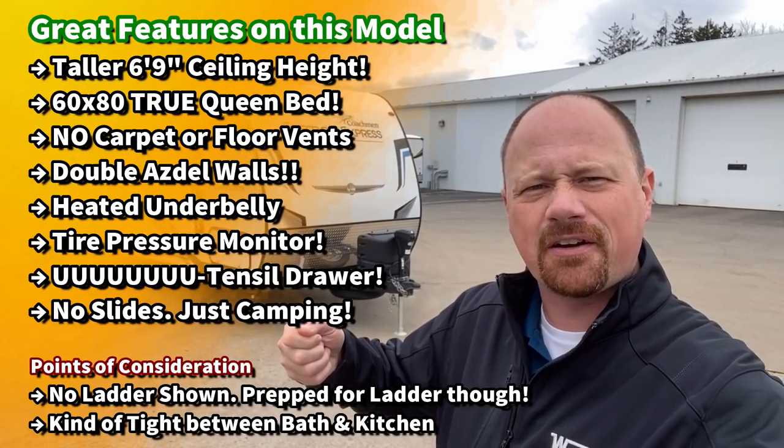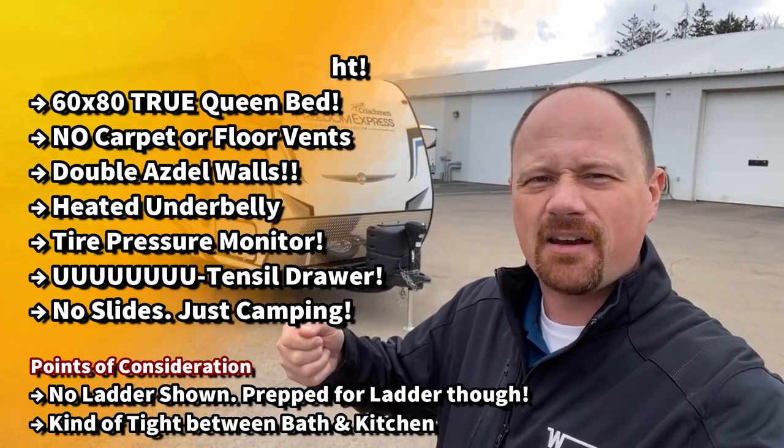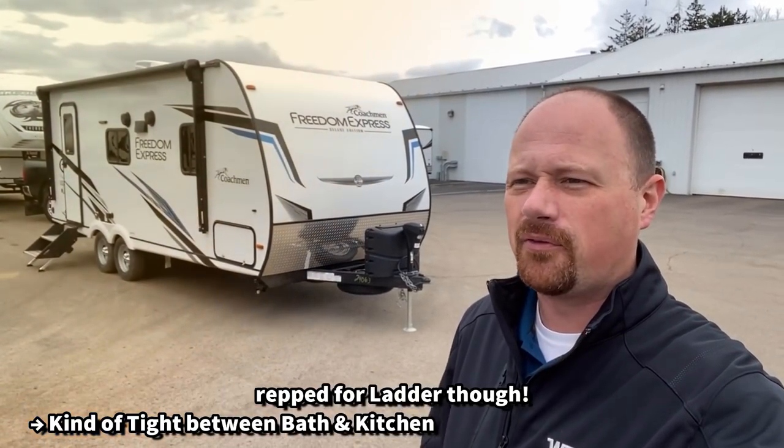Now it doesn't do things like the full nose cap and the windshield of the bigger, heavier, more expensive Freedom Expresses, but that's also some of the reason it's lighter and less expensive. And no windshield in the nose means you don't have like a magnifying glass cooking you like a bug on the sidewalk when you were a kid.